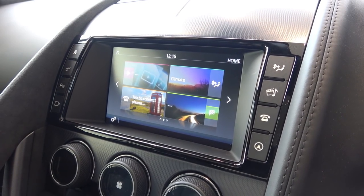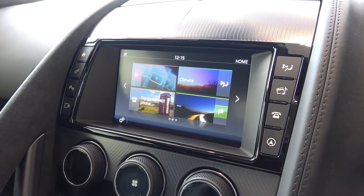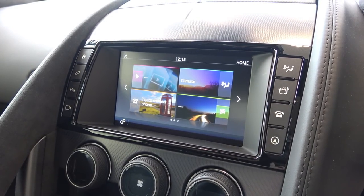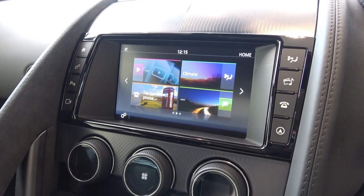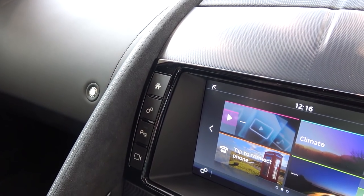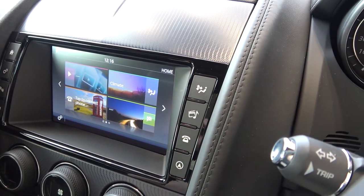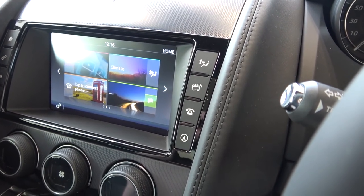Centrally, the 8-inch display has a newly updated InControl infotainment system for this new model year. There are four main options on the home screen: media, climate, phone, and navigation. Although there are additional screens to the right and left, there are also direct select buttons — from left to right: home, settings, parking sensors, reversing camera, climate, multimedia, phone connectivity, and navigation.